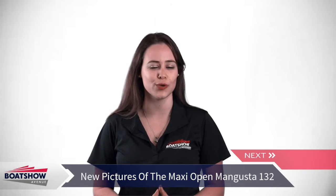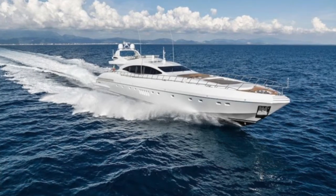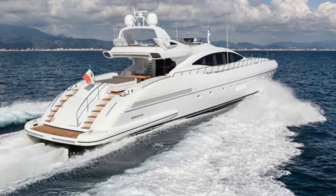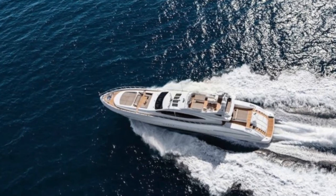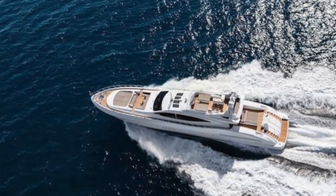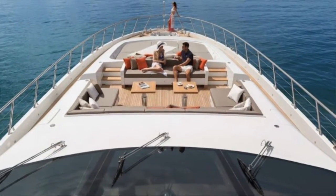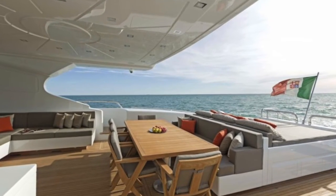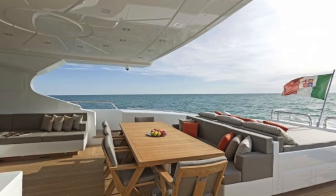New images have been released by the Over Marine Group of the new and stunning maxi open Mangusta model called the Mangusta 132 yacht. This model represents a new scheme designed in accordance with the new strategic development plan for extending and renewing the range, which the Over Marine Group has initiated over the past few years.